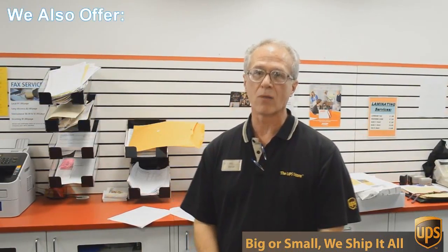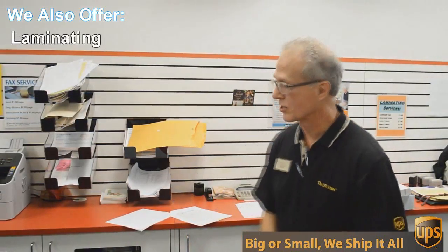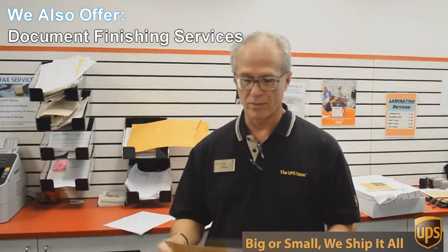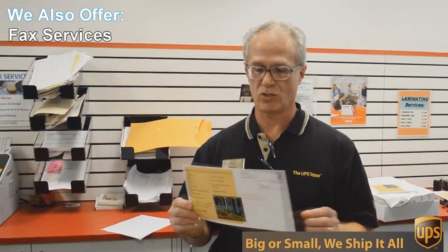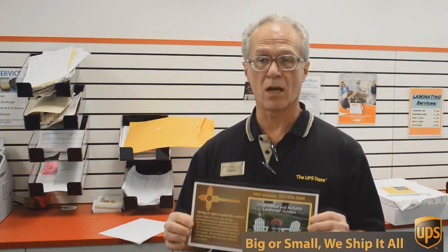One of those things is copying and printing. We do black and white and color copies and printing. An example of that would be this flyer here that we're doing today. This is a double-sided, 6 by 12 inch flyer, full color, and we're going to send out 717 of these to Austin addresses, printed, double-sided color, all for 49 cents each. Can't beat that.